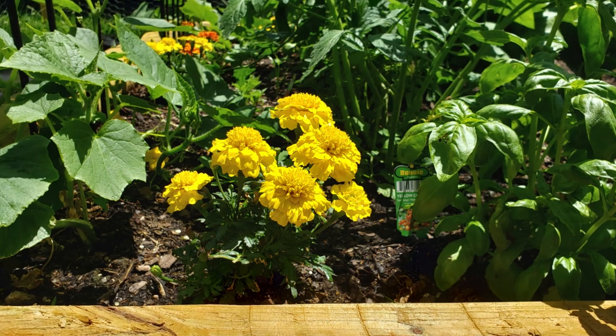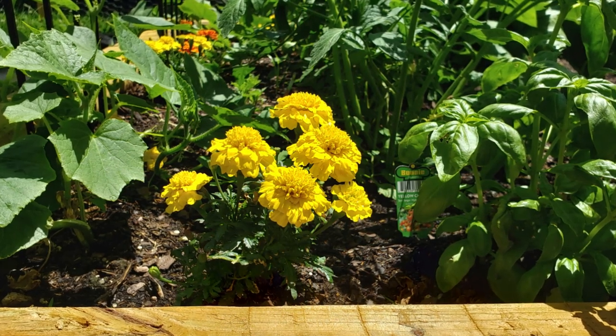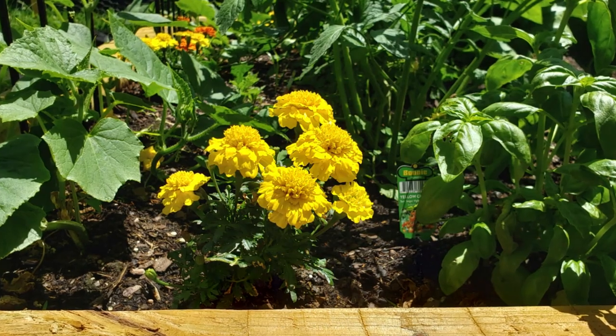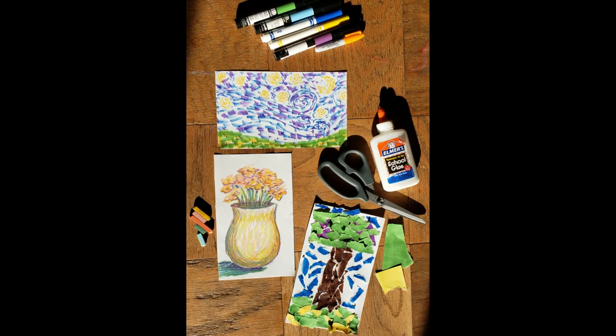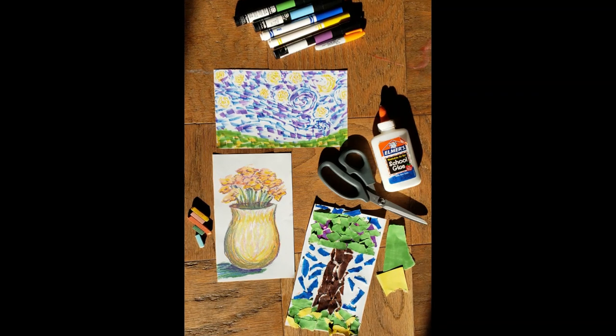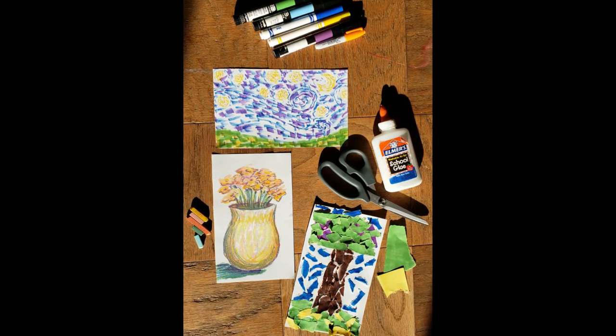I can't wait to get started. Have fun! I'm going to paint a picture of the flowers in my garden. There's a lot of light and shadow and the colors are really vibrant. If you don't have paint at home, you can still use this technique with other materials, like markers, crayons, or paper. Experiment with the materials that you have at home.